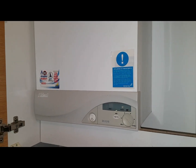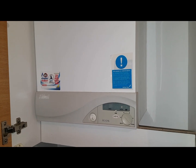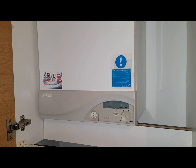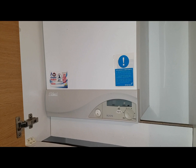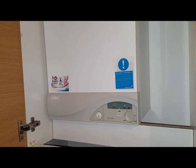Hi, this is Coach Tony Morgan, and today's follow-up is looking at the Ideal ICOS HE-15. I've got a little question for you — I'm going to start this boiler up and you're going to see it operate, and I want you to tell me or guess, if you know, what the problem is.